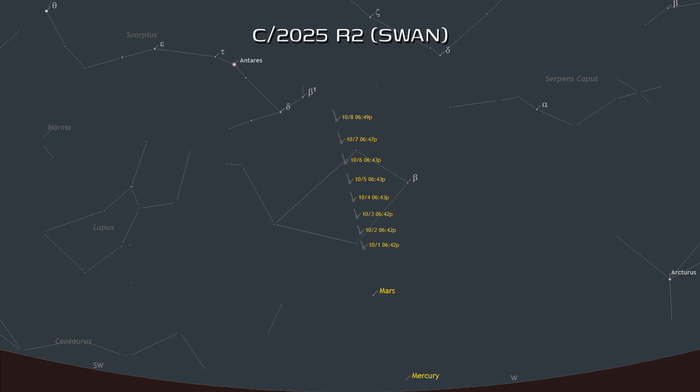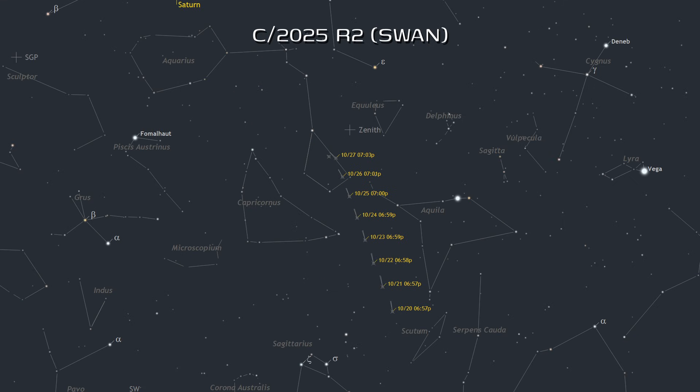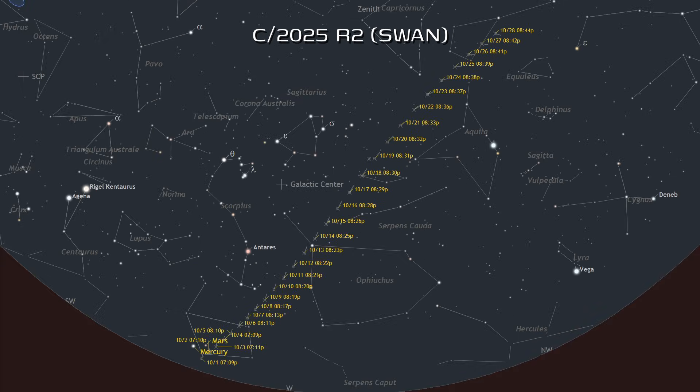From equatorial regions, it should be easy from the 8th through the 24th, and perceptible on other evenings. It should be easy in binoculars from the Southern Hemisphere in the evenings until October 25th, after which it should still be perceptible.